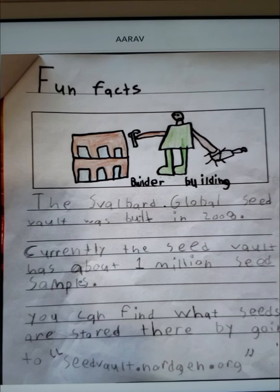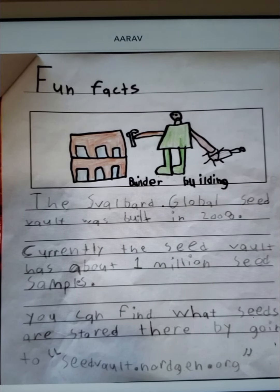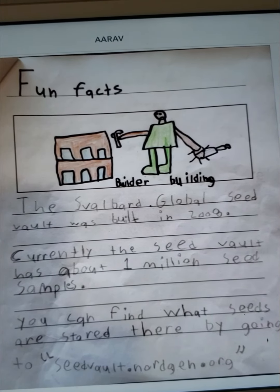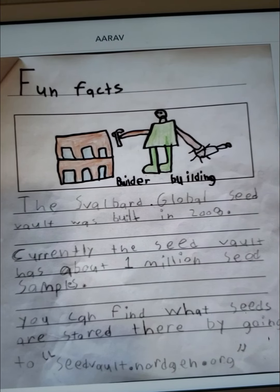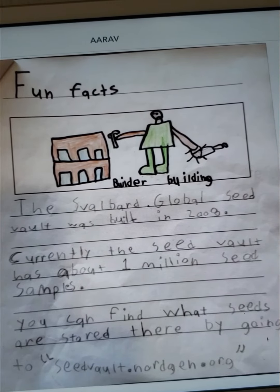Fun facts. The Svalbard Global Seed Vault was built in 2008. Currently, the seed vault has about 1,000,000 seed samples. You can find what seeds are stored there by going to seedvault.no.